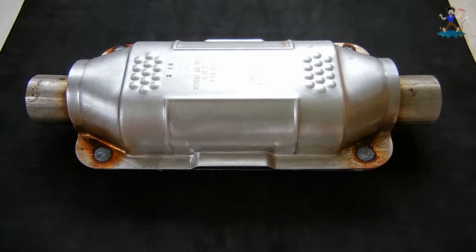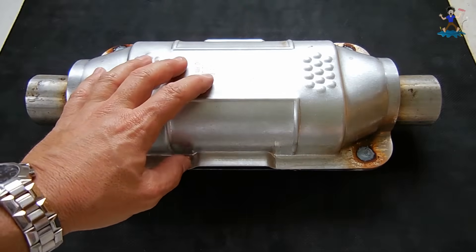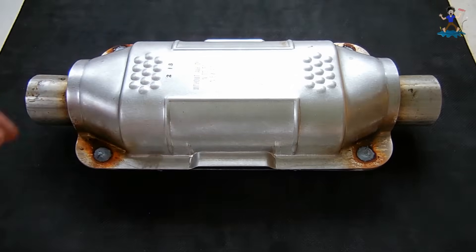Catalytic converters can fail a few different ways. One way is by deteriorating internally. And if you bang on it, you can hear it rattling — you'll know it broke apart internally and you're going to want to replace it.